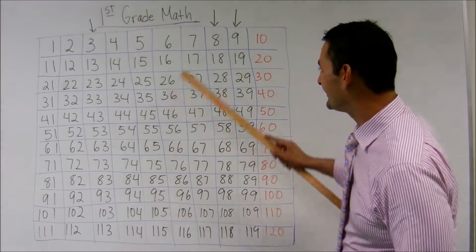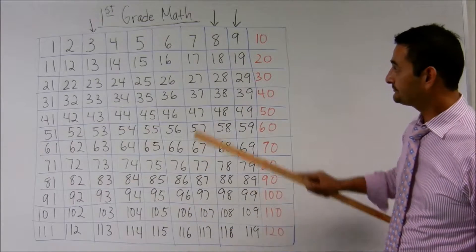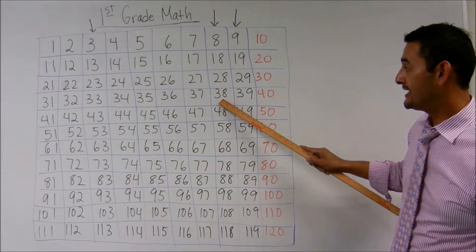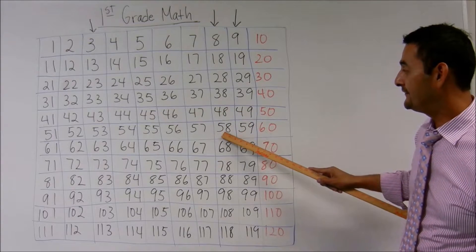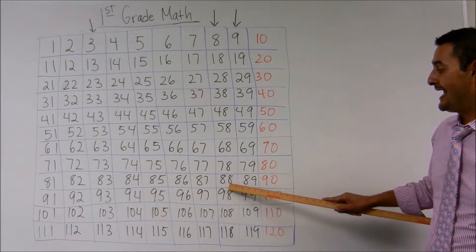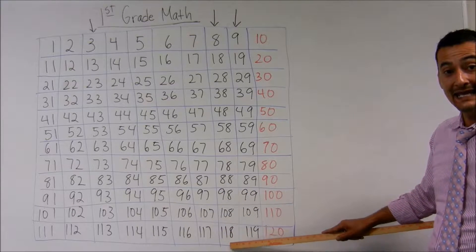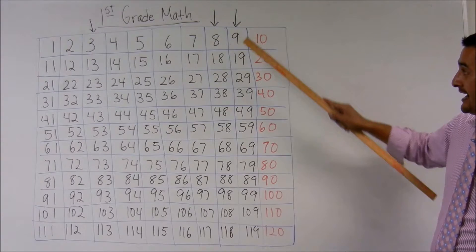Awesome. Now let's look at the eights. You ready? Eight, eighteen, twenty-eight, thirty-eight, forty-eight, fifty-eight, sixty-eight, seventy-eight, eighty-eight, ninety-eight, one hundred-eight, one hundred eighteen. Now let's look at the nines.